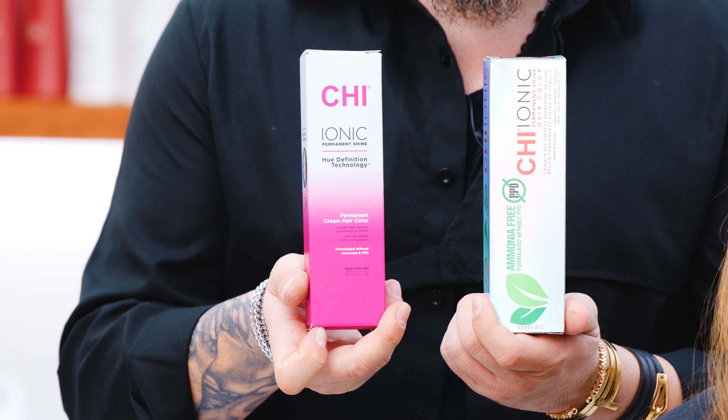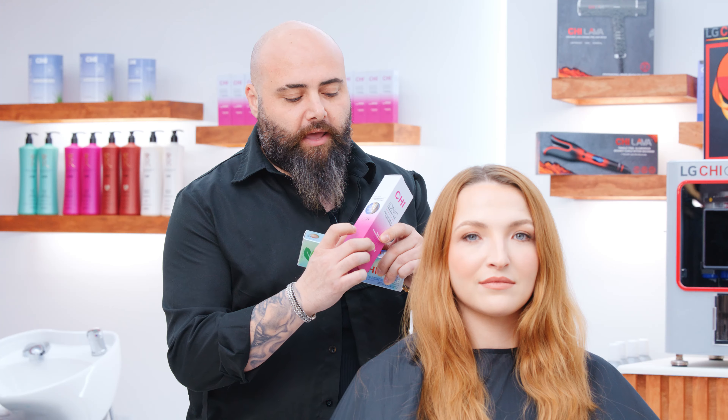Everybody knows the Qi Ionic Shine Tube color, but now it's a new look. When we say new look, it means we improved more — better ingredients, more shinier, and with hue definition technology. With hue definition technology, you can see the aloe vera, you can see the silk keratin protein, and you can see the hyaluronic acid.